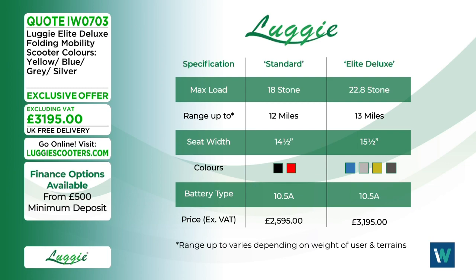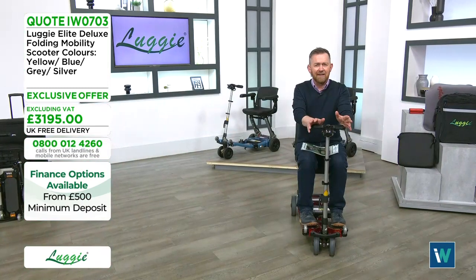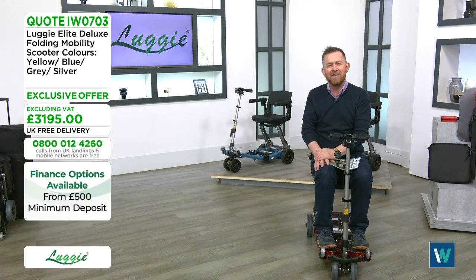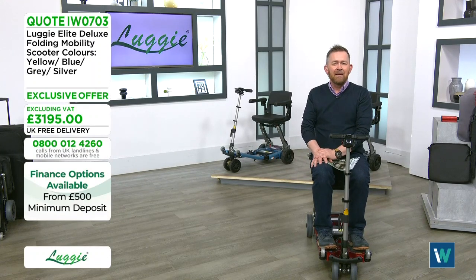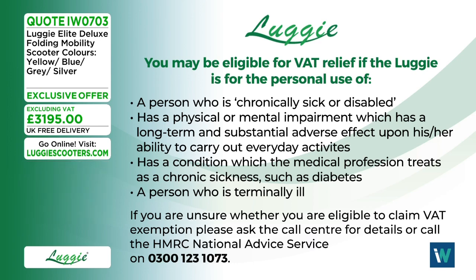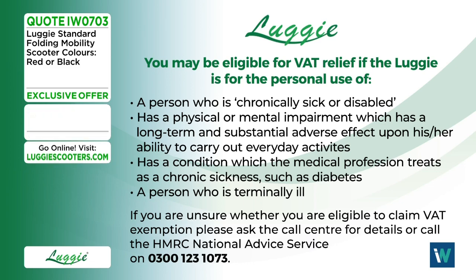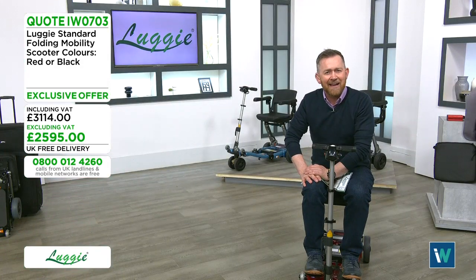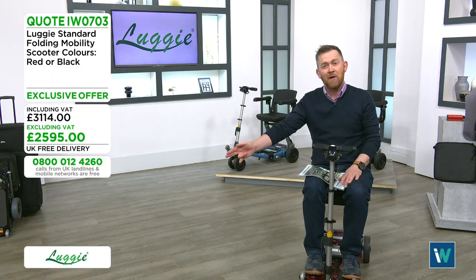Most people who order a Luggy don't have to pay VAT — if you're chronically sick or disabled with a physical or mental impairment, you're generally exempt. Everyone I know who's ordered from us has not had to pay VAT, and the team can talk you through that when you call. The free phone number is 0800 012 4260.